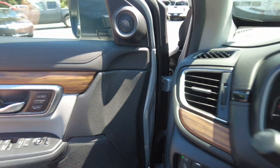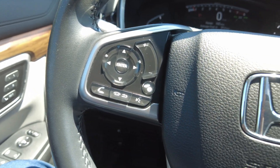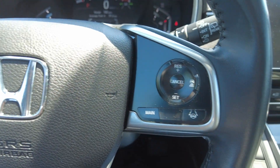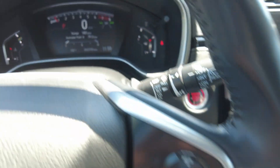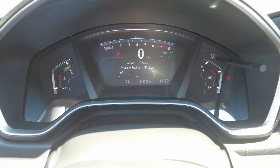Lane departure warning. You can pair your phone, cruise control. 42,310 miles.